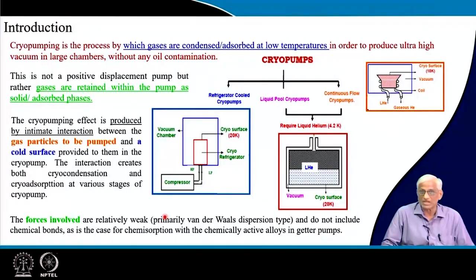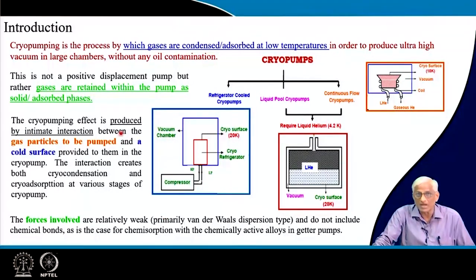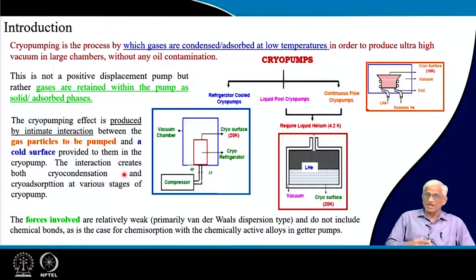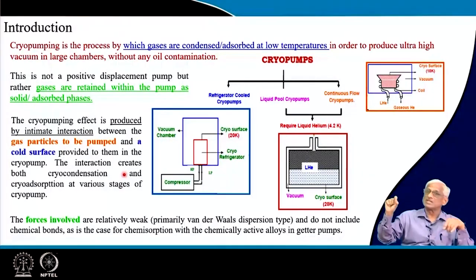Every pump has its own speciality — we will see selection criteria of various pumps in the last lecture. Gases are not positively displaced; they are condensed or adsorbed. The ultimate vacuum achievable is very high at very low temperatures. When gas molecules touch the cryogenic surfaces, the interactions are van der Waals dispersive forces — not chemical like ion pump gathering. It is fundamentally van der Waals dispersive forces, and condensers have absorbing materials attached.